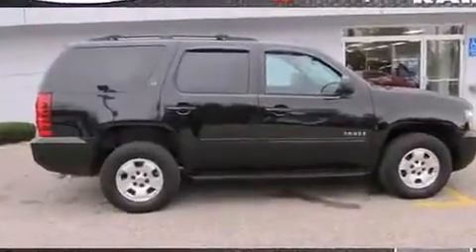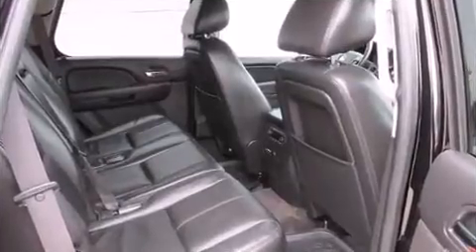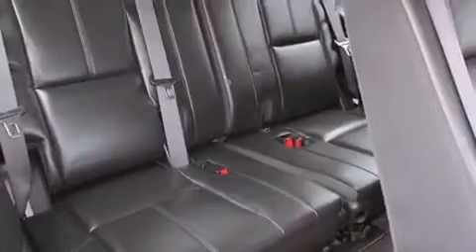Chevrolet prioritized comfort and style by including leather upholstery, front and rear reading lights, one-touch window functionality, power door mirrors and heated door mirrors, and remote keyless entry.